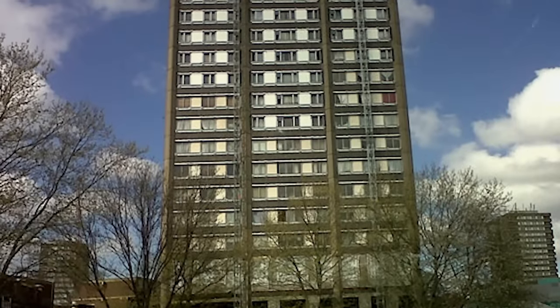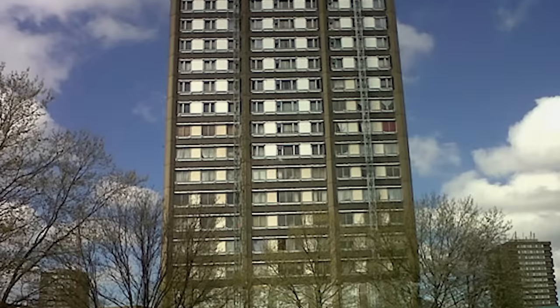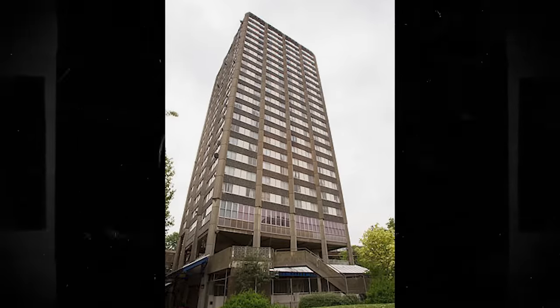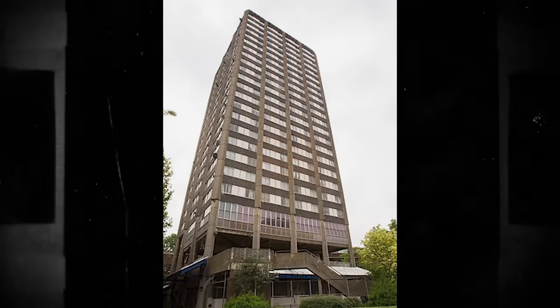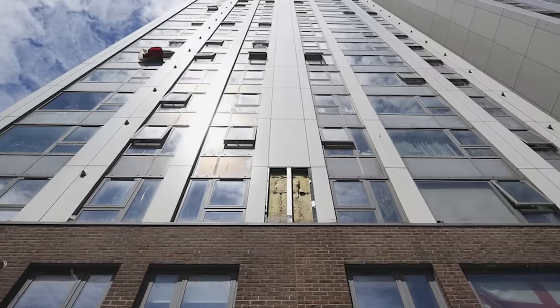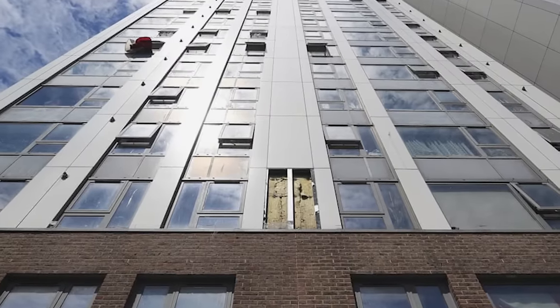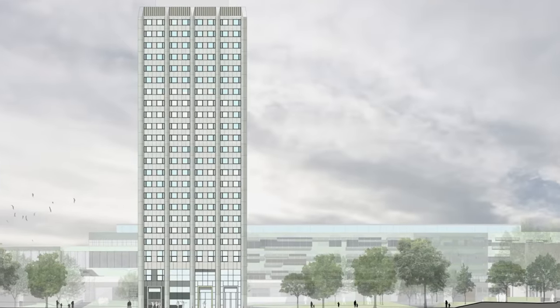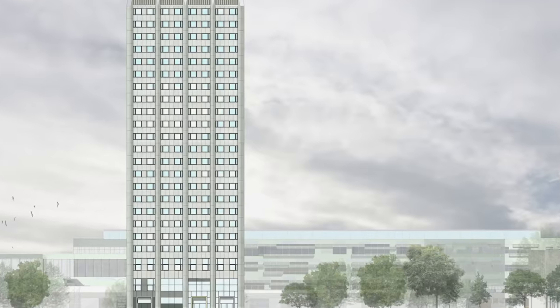When finished, Grenfell Tower constructors claimed that the building would last for another 100 years. For the next 40 years, the Grenfell Tower went from the area's landmark to an old and ugly pile of concrete. Brutalism was largely outmoded in the 2010s, and the building needed to be refreshed. However, it was because of the lack of proper insulation that the local council decided to invest in the building's reconstruction.